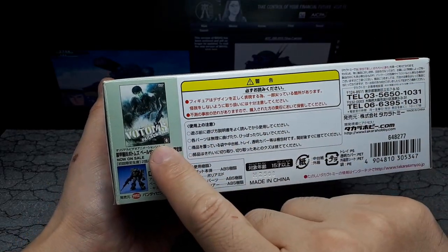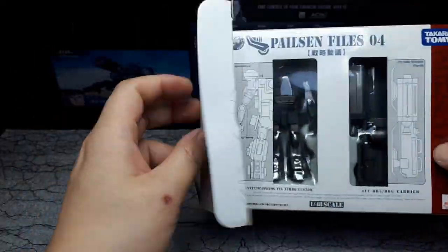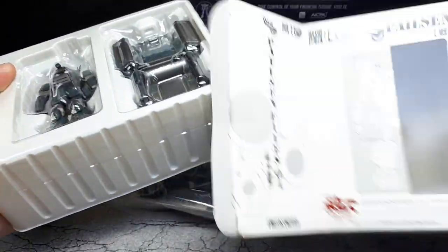Oh yeah, DVDs. I think this might have actually come with a DVD — maybe, perhaps. Well, I don't have it, so.